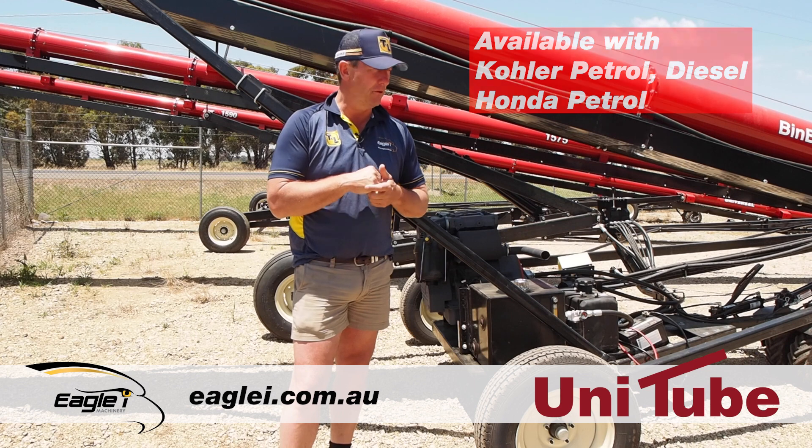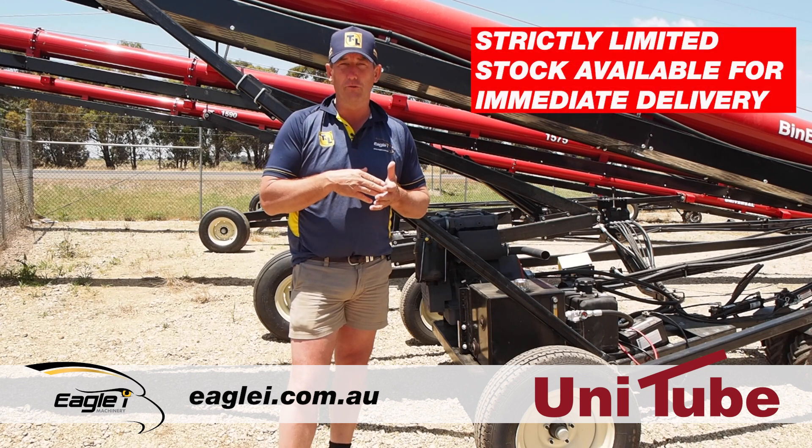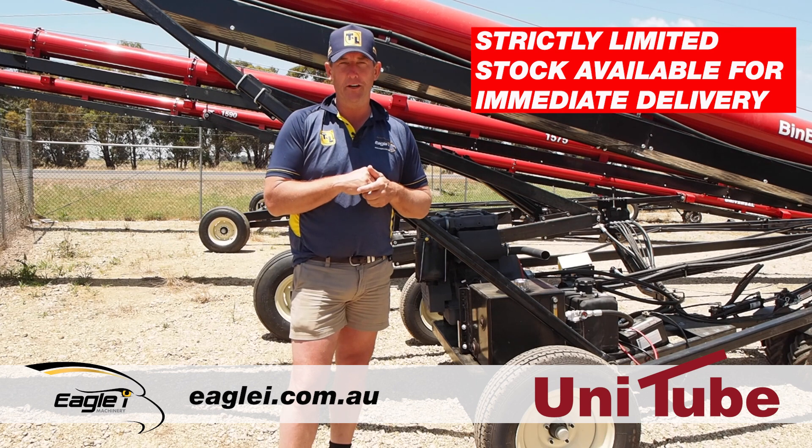If you're interested, give us a call at Eagle Eye Machinery: 03 5883 2391. Or have a look at the website, eagleeye.com.au — lots of videos, lots of pictures. We can help you out with your belt conveyor needs.